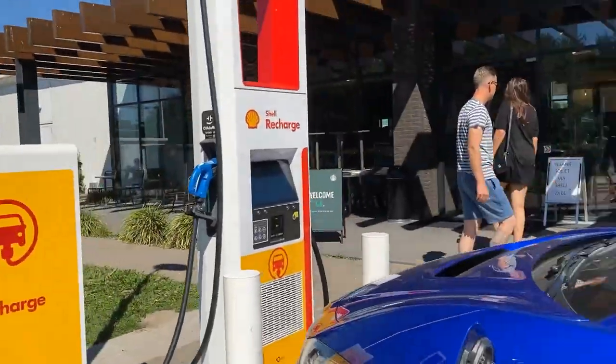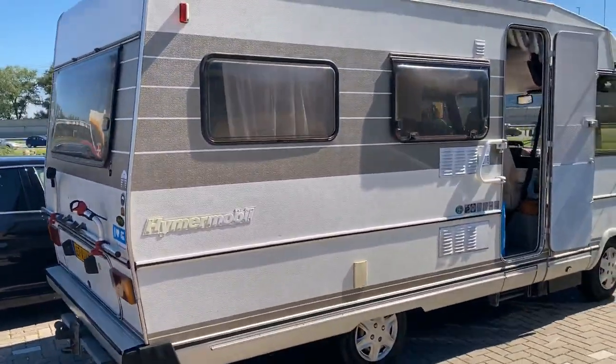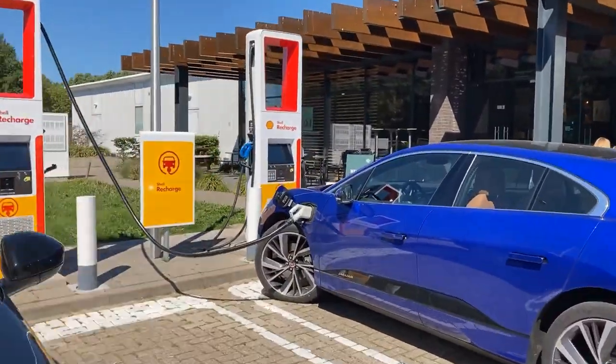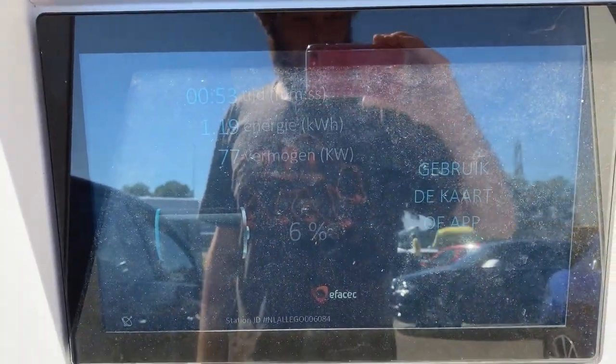And here we are at Shell Recharge, Breukelen — super busy. Everybody is going on their holiday, as you can see. There are some 50 kilowatt chargers on the other side of the gas station, and they are all in use by a Leaf and the MG. Charging speed dropped already — casual Jaguar throttle to 80 kilowatts. We're not going to wait here for a full charge, just a little bit.